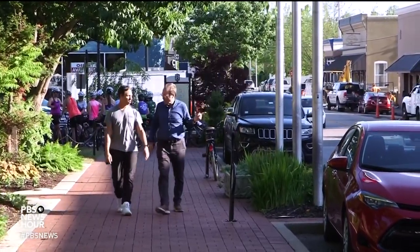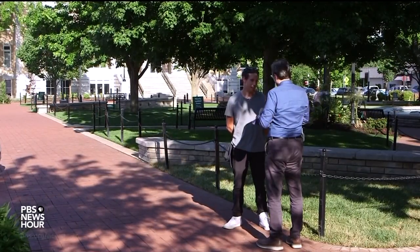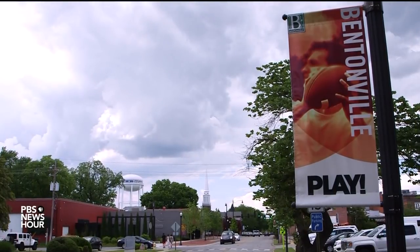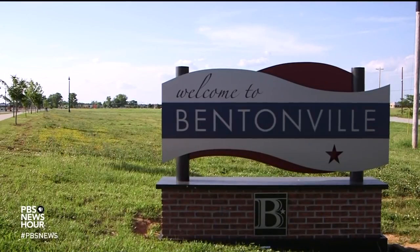JEFFREY BROWN: Mike Abb grew up in Bentonville before moving to Austin, Texas, for more than a decade. He came back in 2013 and now works for the Waltons. MIKE ABB: We had a leadership team at Walmart and the corporate offices that were coming from urban cores, and they were missing what they had in larger cities — that cultural momentum that they were getting out of the coasts. JEFFREY BROWN: But Abb acknowledges the extreme growth and its accompanying rising costs can cause tensions. MIKE ABB: They're afraid their identity is being taken away from them or that they're just holding space for a new future resident. We are actively trying to change that mentality.